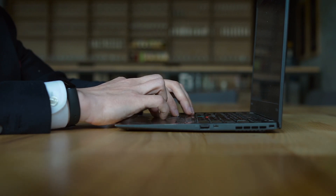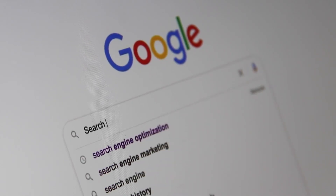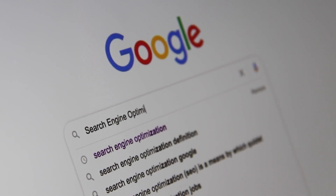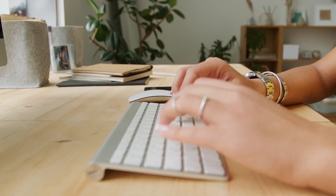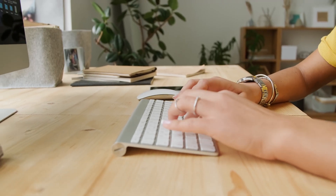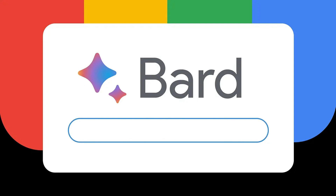Another excellent option is to use artificial intelligence for searching and quickly structuring information. You can utilize the fantastic service from Google called Bard. The link is provided in the description. You need to log in or register using your Google account. After that, you can type any query — for example, the name of the insurance company — and at the end, add pros and cons or reviews to get information about that company.